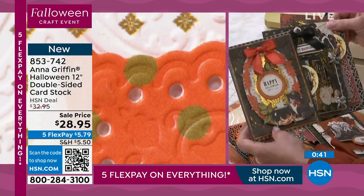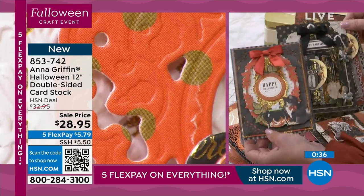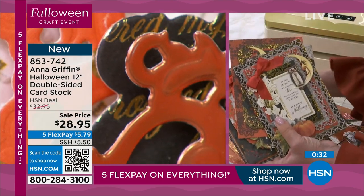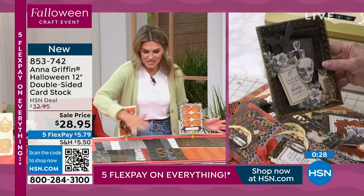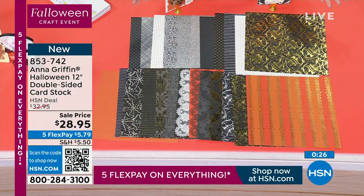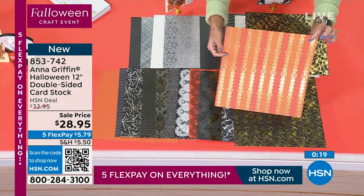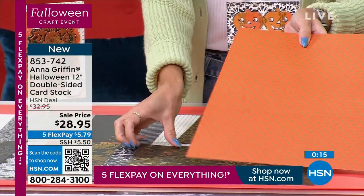I can't get over the variety — double-sided with stripes, polka dots, ornamental designs, gold foil, cobwebs, lace — there's so much here to create what you want. Remember, you're getting 24 sheets, all double-sided, high-quality premium 12x12 cardstock. $5.79 gets it home.